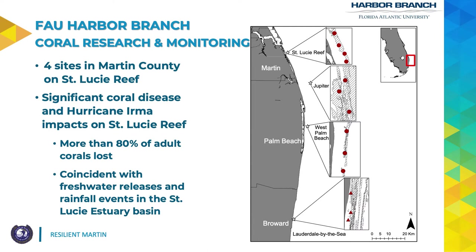I've shown an outline of where we've been conducting research activities for the past several years. Four of those sites are located at St. Lucie Reef in Martin County. This is an area that unfortunately has had really significant impacts from both coral disease and Hurricane Irma in the past three to four years. Subsequent discharges from the estuary system and stony coral tissue loss disease have resulted in a combined roughly 80 percent loss of adult corals in the St. Lucie Reef region. The declines we've observed have been coincident with freshwater releases and major rainfall events including hurricanes within the St. Lucie Estuary Basin.